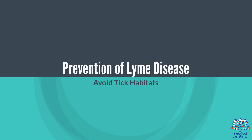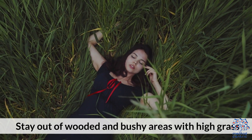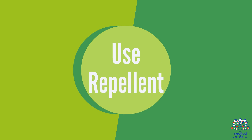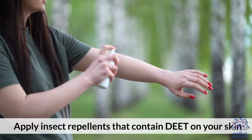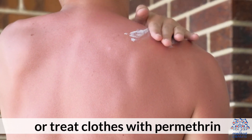To prevent Lyme disease, avoid tick habitats by staying out of wooded and bushy areas with high grass. When hiking, walk in the center of trails. Apply insect repellents that contain DEET on your skin, or treat clothes with permethrin.